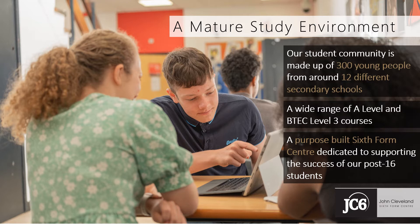We work with students as individuals to develop a programme of study that suits them and their aspirations. JC6 students can study 3 or 4 A Levels. They can choose from a wide range of enrichment, volunteering or work experience, and many also study for an EPQ, the Extended Project Qualification.